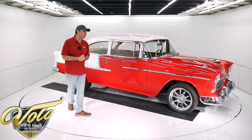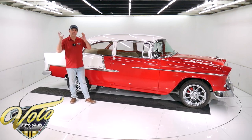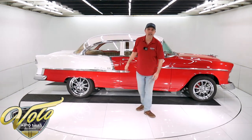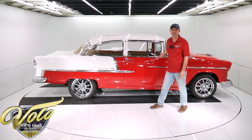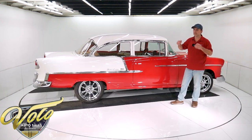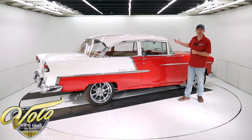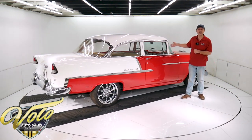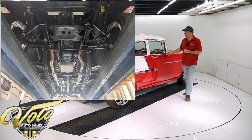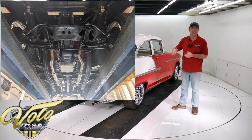Yeah, bought this car down south. It was body off the frame restored. It has all new body bushings. The front end looks like it's been gone through. It has a new sway bar added to it, new shocks, and miscellaneous new parts — the hardware looks very recent. It has a 700R4 overdrive automatic transmission, custom drive shaft, and the original rear end with 3.55 gears.